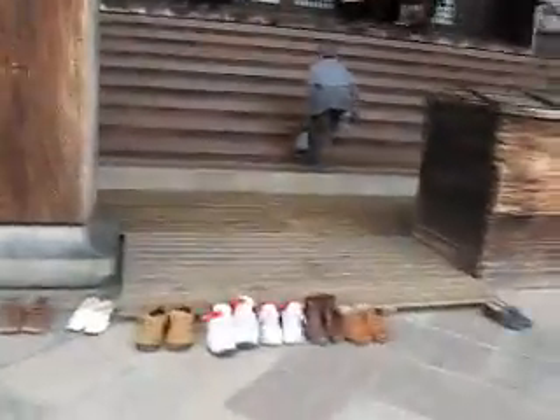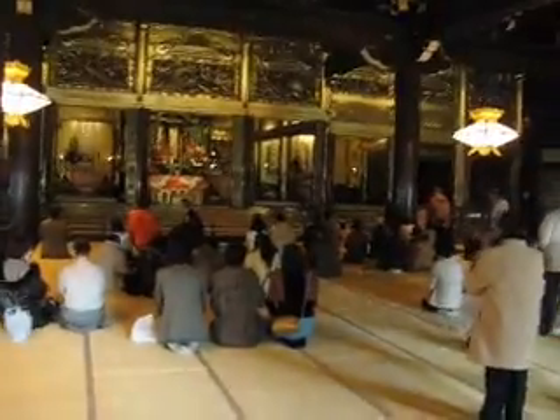We'll go inside to the Higashihongaji Temple. Let's go in. First of all, we take off our shoes. Some steps. Inside the temple.